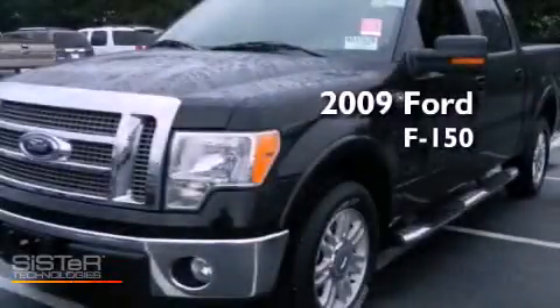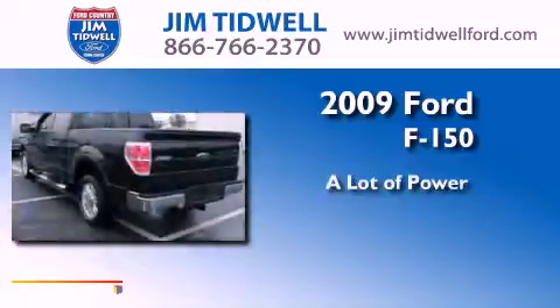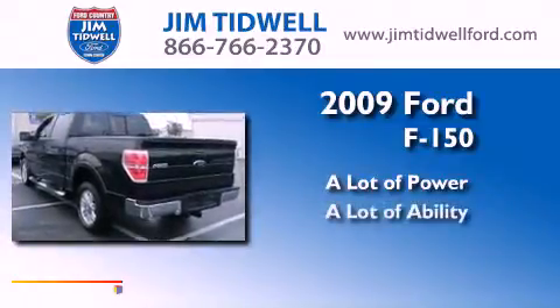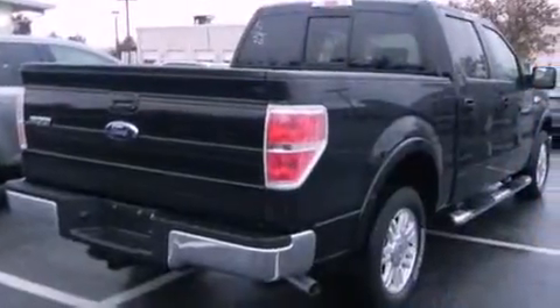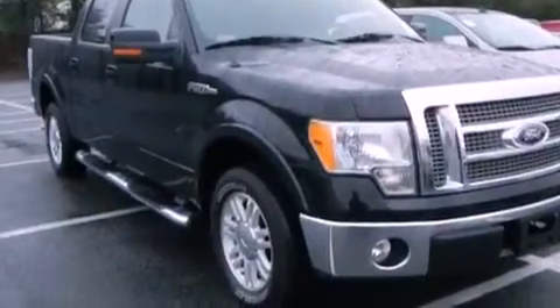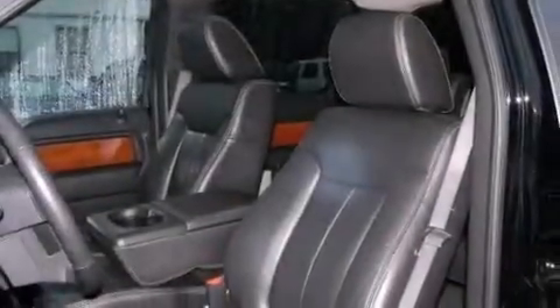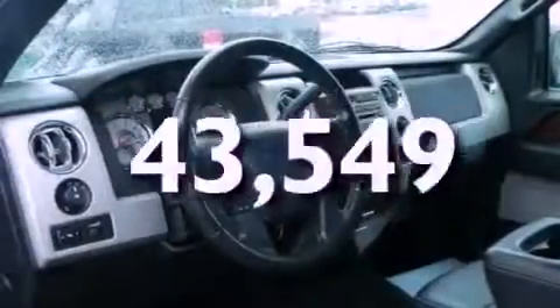This is a 2009 Ford F-150. Its top features include memory seat controls, heated seats, cruise control, leather seats, a trailer hitch receiver, fog lamps, a low tire pressure indicator, an anti-lock braking system, and air conditioning with automatic climate control. This vehicle has fewer than 44,000 miles on the odometer.